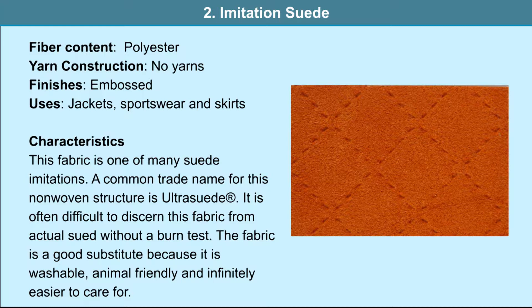Imitation suede: the fiber content is polyester and no yarns are used. Embossing is used as a finish. It is used in jackets, sportswear and skirts. This fabric is one of many suede imitations. A common trade name for this non-woven structure is ultra suede. It is often difficult to discern this fabric from actual suede without a burn test. The fabric is a good substitute because it is washable, animal friendly and infinitely easier to care for.